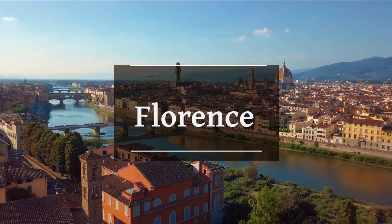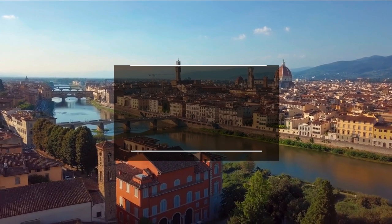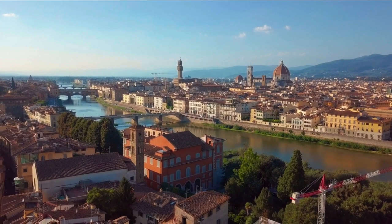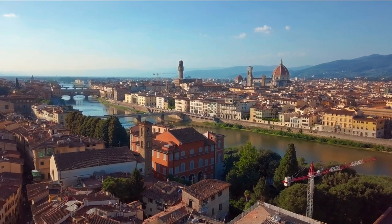Join us as we count down the top 10 must-visit places in Florence that are sure to leave you in awe. From historic landmarks to hidden gems, we've got you covered. Let's dive in and discover the magic of Florence together.